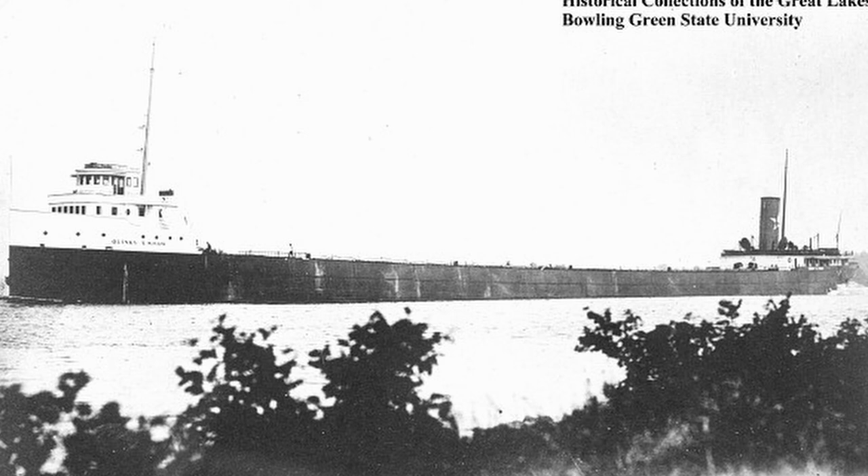The Quincy A. Shaw was a newer vessel to the lakes, as it was launched on May 17th, 1911 — ironically. The ship measured 524 feet in length, 54 feet in width, and 30 feet in depth. The Shaw was upbound on Lake Huron with coal on May 16th, 1919.